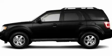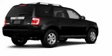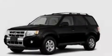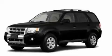This is a 2011 Ford Escape — functional utility for a modern lifestyle. It has a 2.5-liter four-cylinder engine and an automatic transmission.